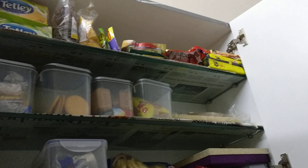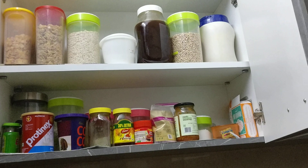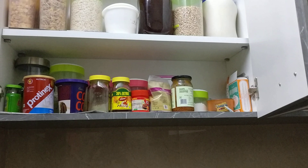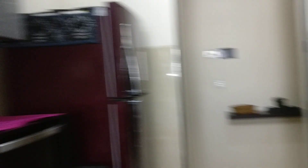These two cupboards are for snacks and breakfast. I've kept my cornflakes, muesli, oats, lapsi, dalia, honey, and everything over here, and biscuits, noodles, and pastas over here as well. These cupboards are for utensils. So this is pretty much of my kitchen, I think!